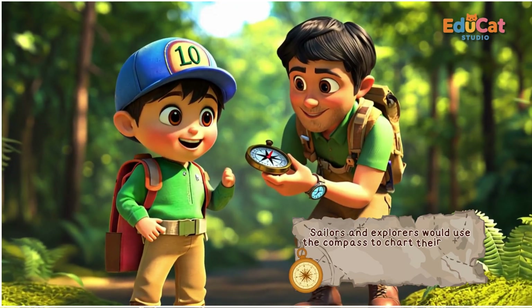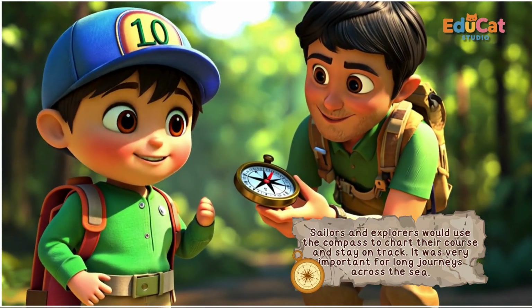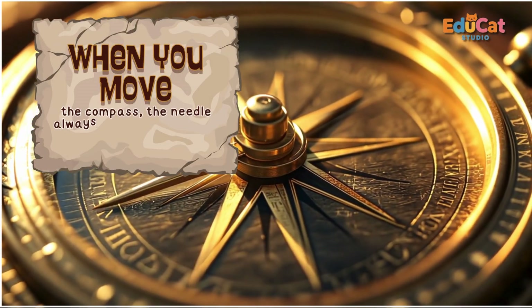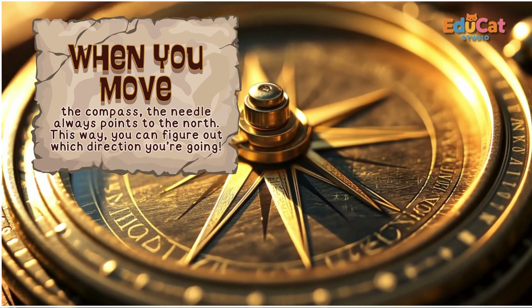Sailors and explorers would use the compass to chart their course and stay on track. It was very important for long journeys across the sea. When you move the compass, the needle always points to the north. This way, you can figure out which direction you're going.